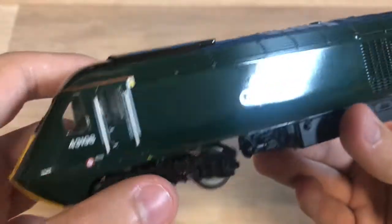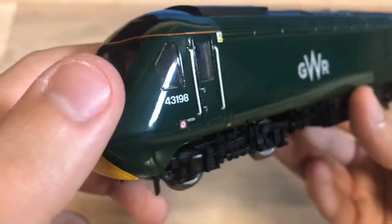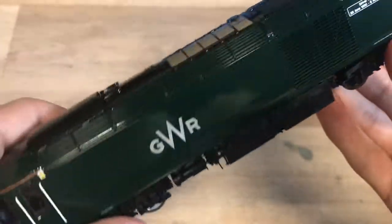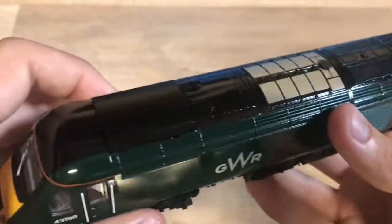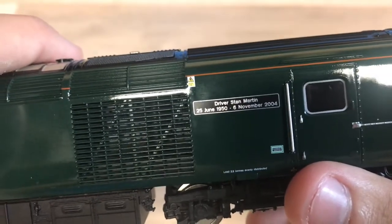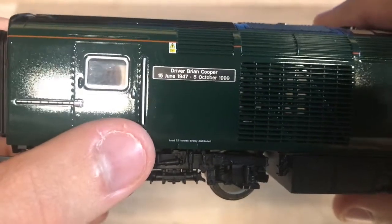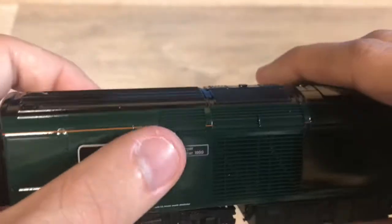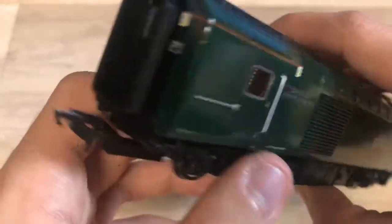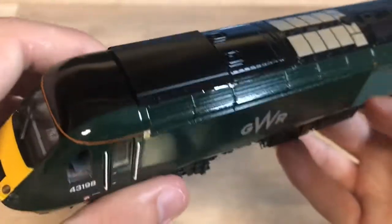This is the dummy car, 43198, and it's the typical Hornby HST - it's really really nice. It's got a lovely gloss finish. Sir Kenneth Grange has a gloss finish too, which I don't think is ideal but they've done it to match the gloss finish of the other GWR power cars and coaches. It's not too heavy, not too light. You can see we've got the names here: Driver Stan Martin, 25th June 1950 to 6th November 2004, and on the other side Driver Brian Cooper, 15th June 1947 to 5th October 1999 - these relate to some of the biggest incidents on the Great Western Railway.